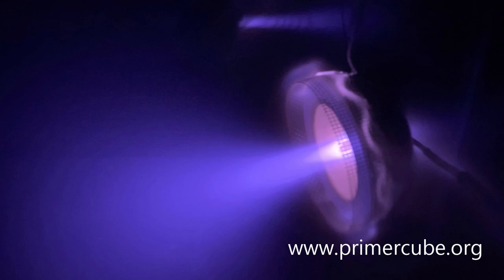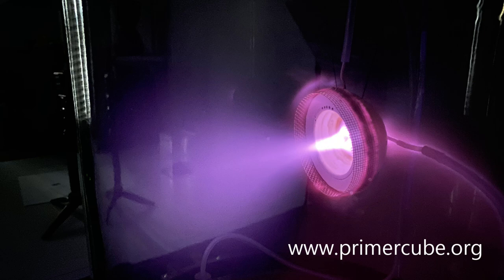But it is the truth. This ion thruster design was shown to me in a vision about a month ago. Now consider that when watching the next part of this video.